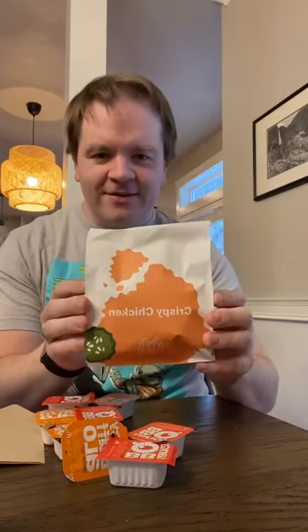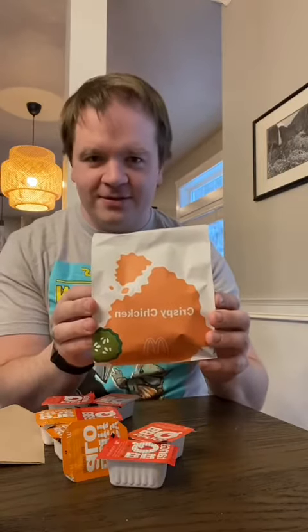Good evening. This is Chase Potter reporting live here from Pullman, Washington. It is February 25th, 2021, and today we're going to be trying the crispy chicken sandwich from McDonald's. It's new.